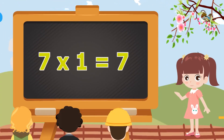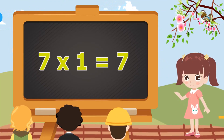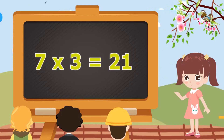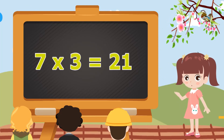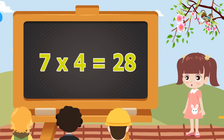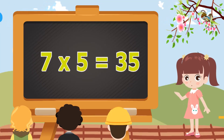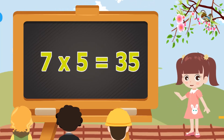Table of Seven. 7 ones are 7. 7 ones are 7. 7 twos are 14. 7 twos are 14. 7 threes are 21. 7 threes are 21. 7 fours are 28. 7 fours are 28. 7 fives are 35. 7 fives are 35.